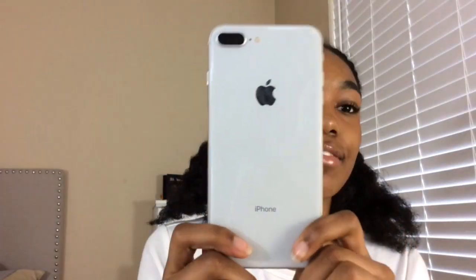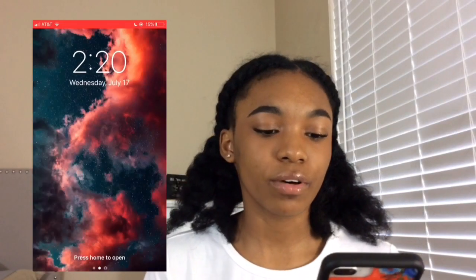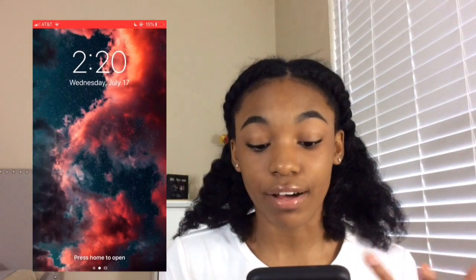I just got a new iPhone, so I thought that this would be a really good video to do. This is my iPhone. I have the iPhone 8 Plus in silver. The case I have for it is this wildflower case. This is what it looks like when it's on my phone. This is the lock screen on my phone — it's the same for the home screen too. It's basically just like this galaxy thing I found on Pinterest.